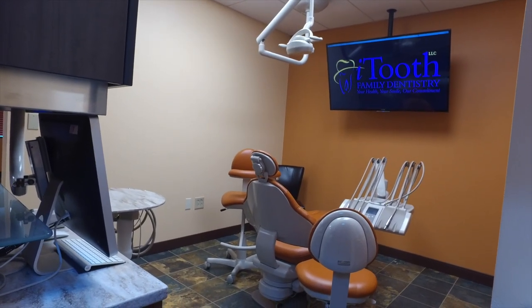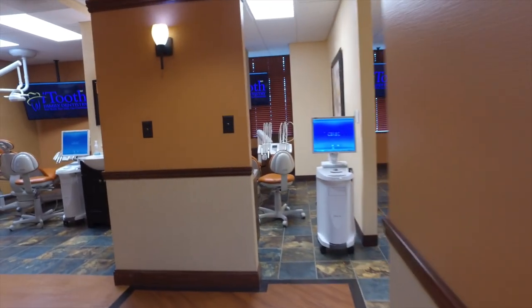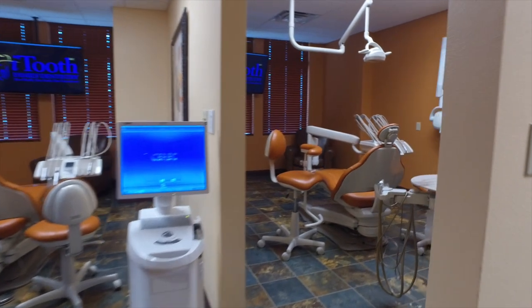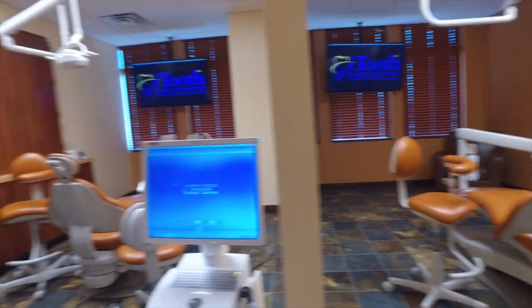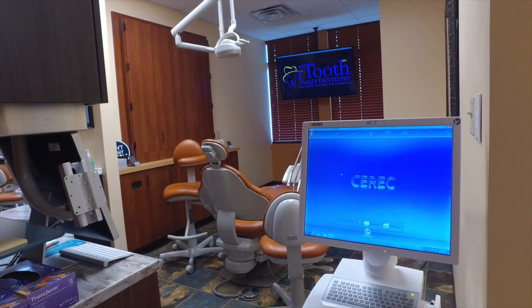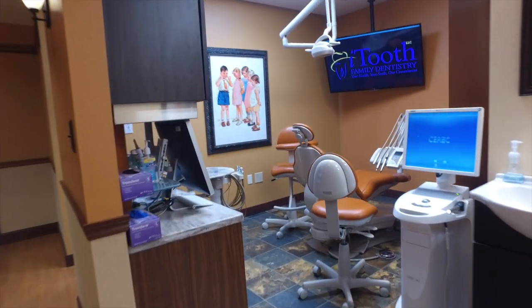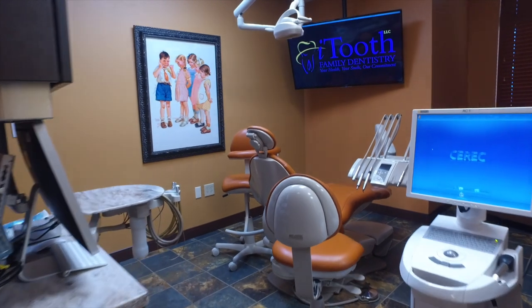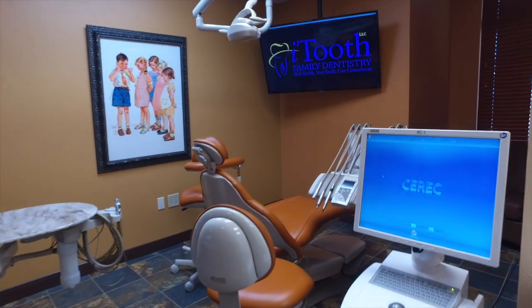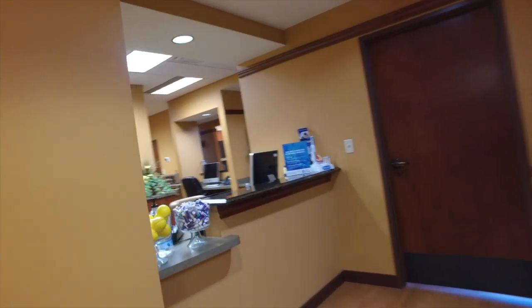Over here is the operative side — this is where we do fillings, crown and bridge, implants, extractions, and periodontal surgery. This machine here talks to the machine out front that I passed by across from the beverage center. We have another one here as well, and together they allow us to design our crowns, bridges, and implant cases, and then mill them with the machine out front.